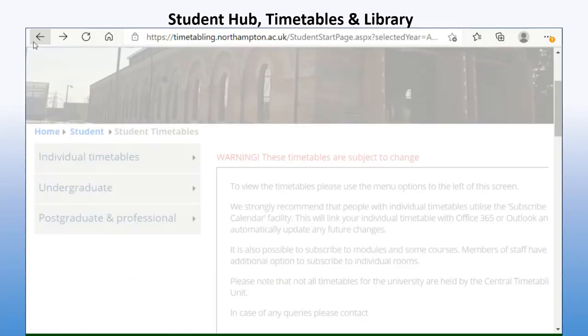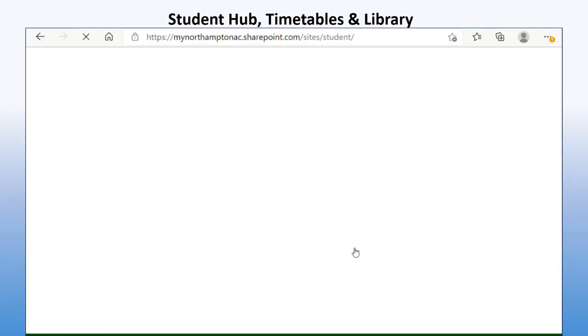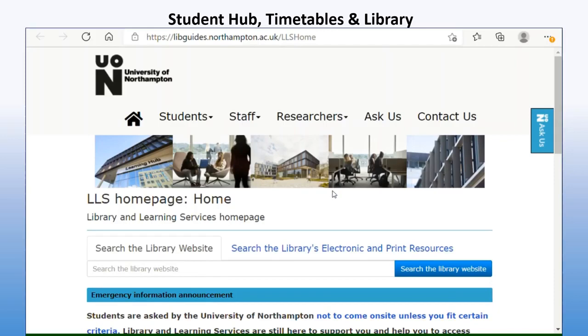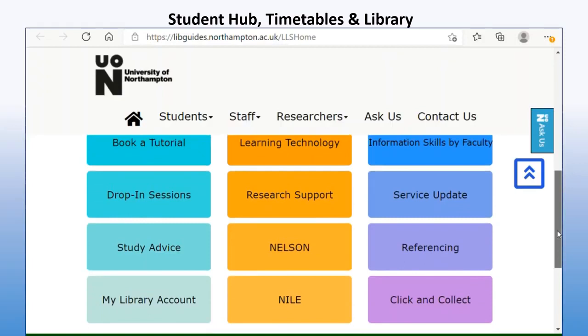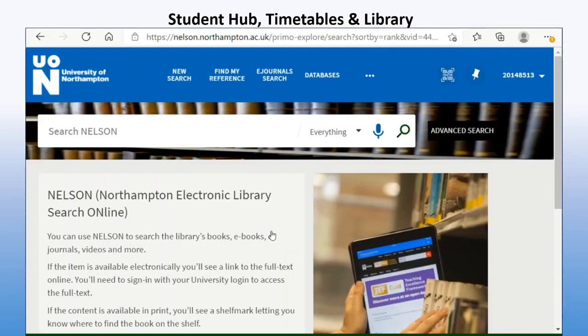Going back to the student hub, you can also access the online library. This is where you will find an absolute universe of learning — you will find access to all sorts on here, and it's definitely a good tip to spend some time on this site. You have lots of information on here for studying advice, and you also have something called Nelson, which is where you search online books.